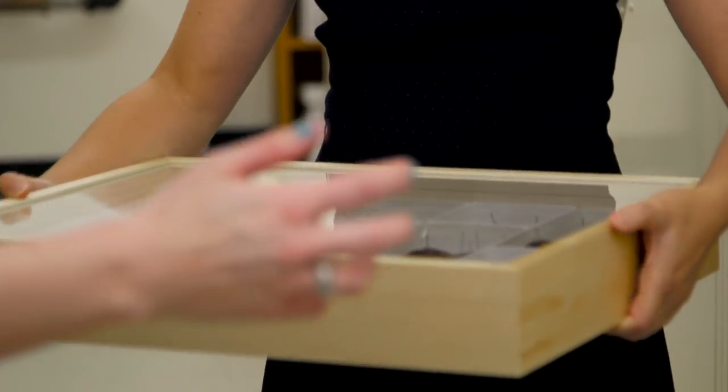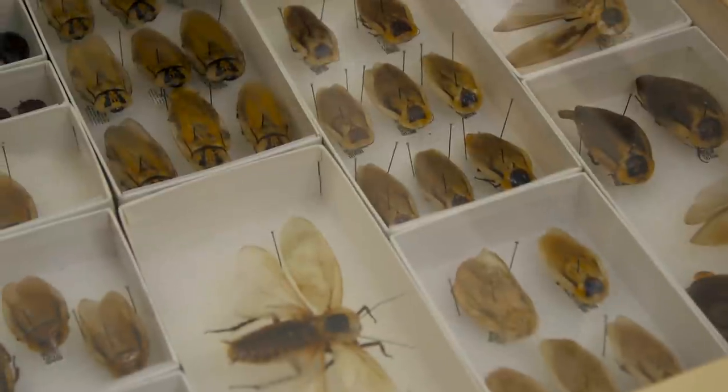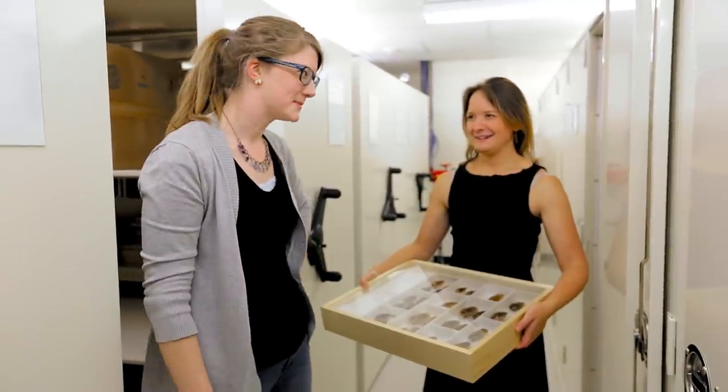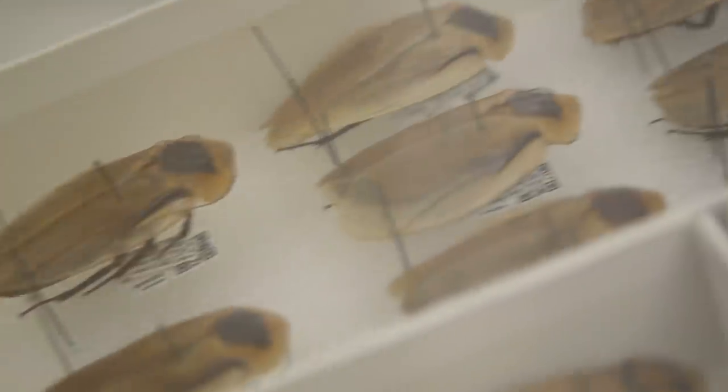Want to see some cockroaches? These are giant cave roaches — they look like they have little shovels on their heads. These are so much cooler than the German cockroach that lives in your basement.